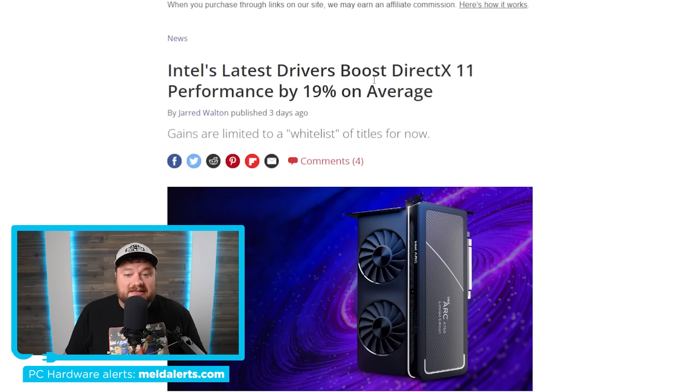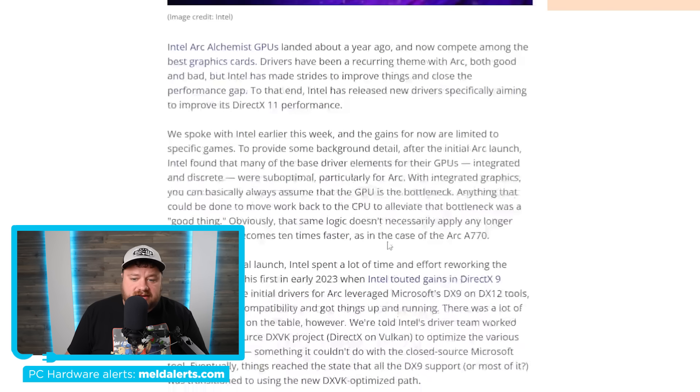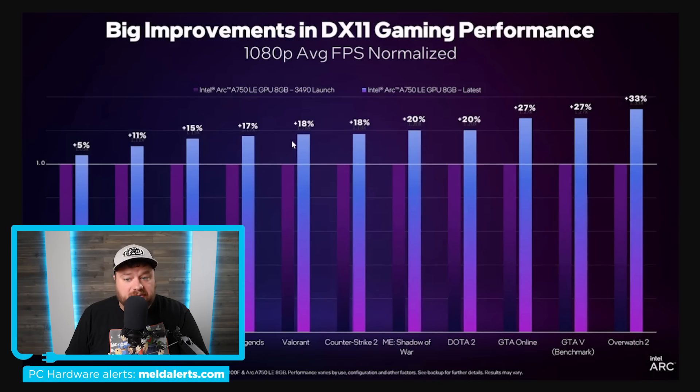Just a few days ago, they actually boosted their DirectX 11 performance by an average of 19%. This is specifically for a few specific titles. It sounds like this should ultimately affect pretty much every DirectX 11 title, but at least for now it's only for a few select titles. The way they were able to do this is that up until Intel released their discrete GPUs, pretty much all of their GPU drivers were for integrated GPUs. With integrated graphics, you can essentially assume that the GPU is going to be the bottleneck, meaning anything that could move work back to the CPU to alleviate that bottleneck was a good thing. But now that discrete GPUs are here and significantly faster, that isn't always going to be the case, and that's what they've worked on here — resulting in a pretty big uplift in performance.